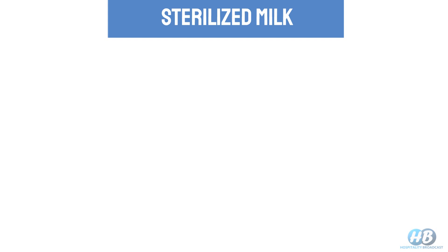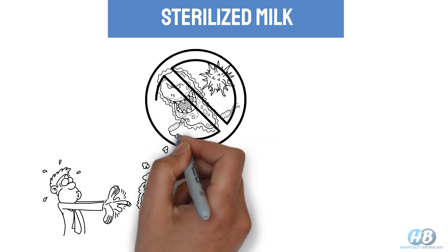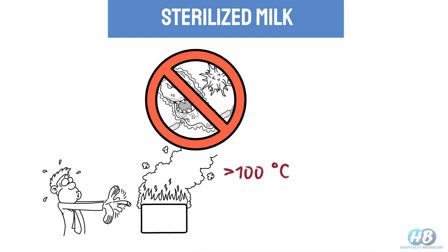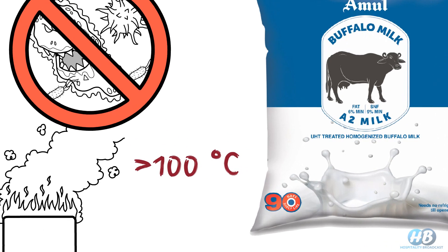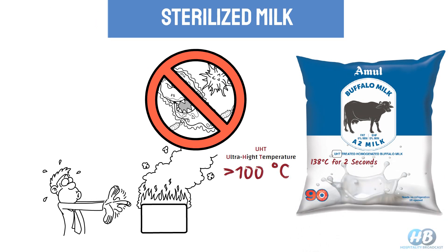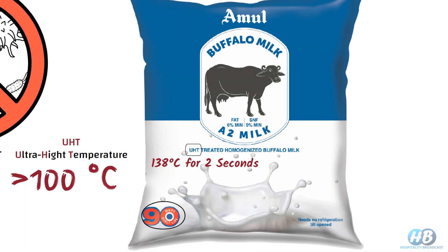Sterilized milk undergoes the most drastic process, which aims to completely eliminate bacteria, microorganisms, and even their spores by exposing food to heat above 100 degrees Celsius. As food undergoes a more intense heat treatment compared to pasteurized milk, it is also called UHT — ultra high temperature — milk. Generally, sterilized milk is heated at 138 degrees Celsius for 2 seconds, which kills all of the bacteria in the milk including spores, resulting in a longer shelf life of typically several months.